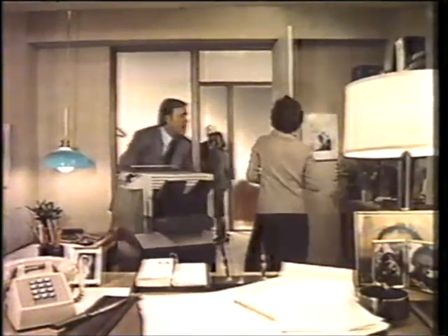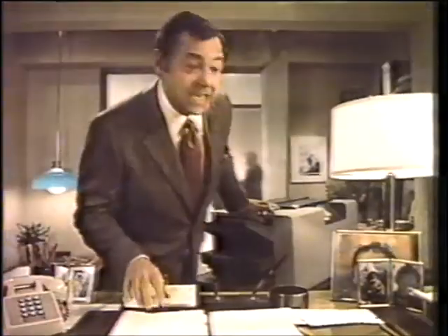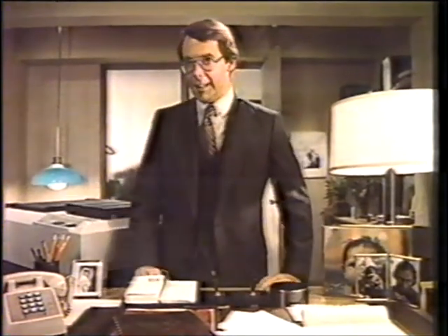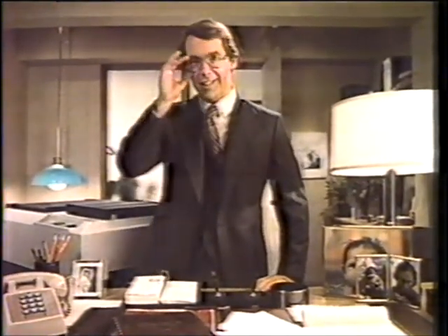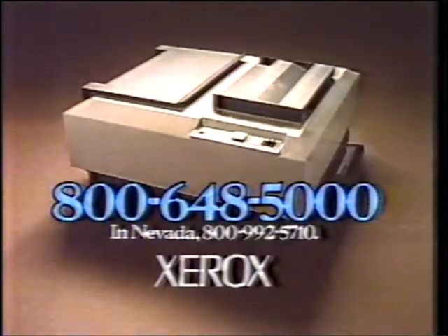Copier companies have been introducing small copiers with a very interesting claim: it's just as good as a Xerox. Then one day... this compact copier is very versatile — it even copies on your own letterhead. It's inexpensive, but best of all... I know, it's just as good as a Xerox. Well, it is a Xerox. The Xerox 2600: the compact copier that really is just as good as a Xerox.